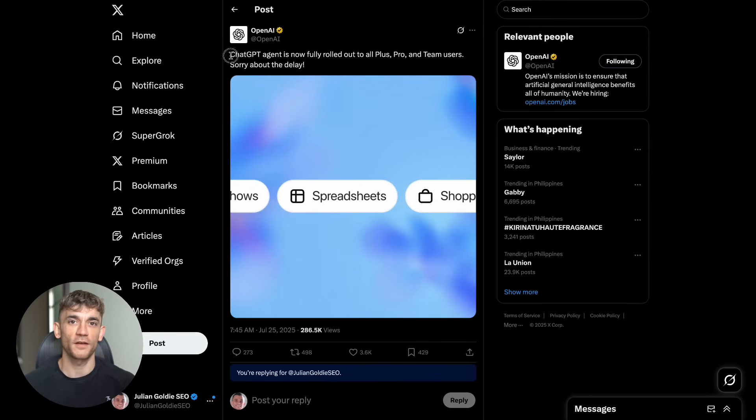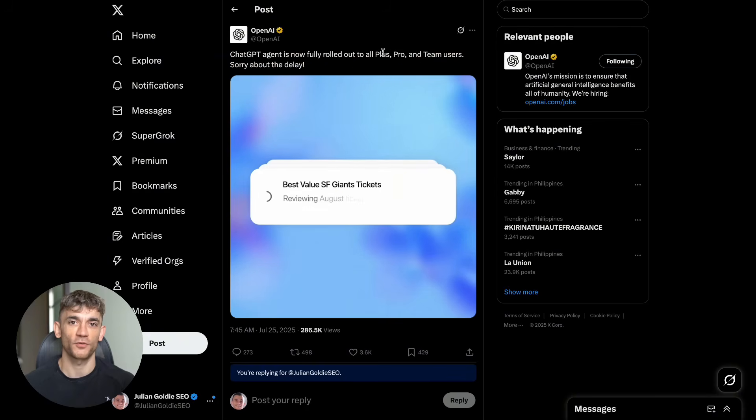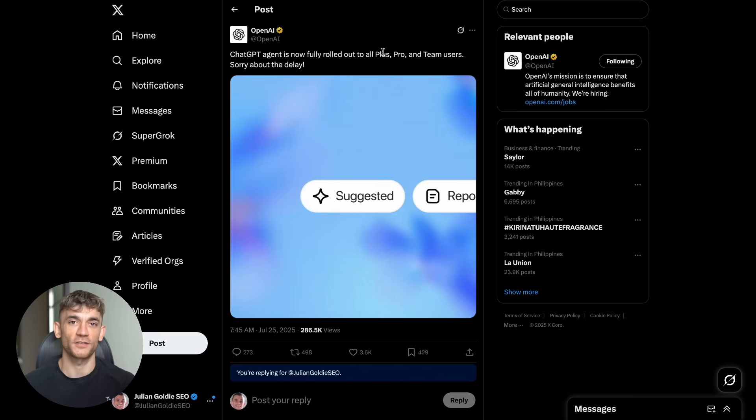Here's what just happened. OpenAI dropped their biggest bomb yet. ChatGPT Agent is now fully rolled out to all Plus, Pro and Team users — no waitlist, no begging for access codes. You can use it right now. But here's the crazy part: this isn't just another AI update. This is a complete game changer that's making other AI agents look outdated. Let me show you exactly what this thing can do with real examples.